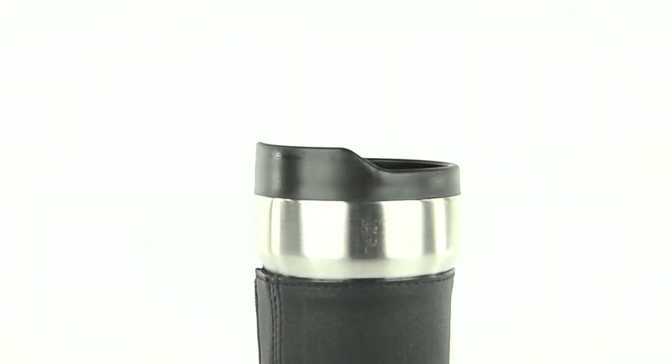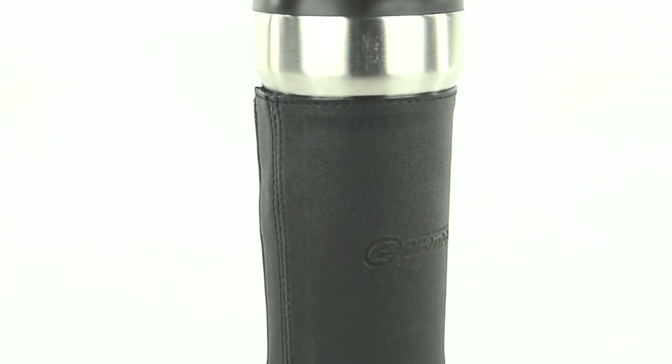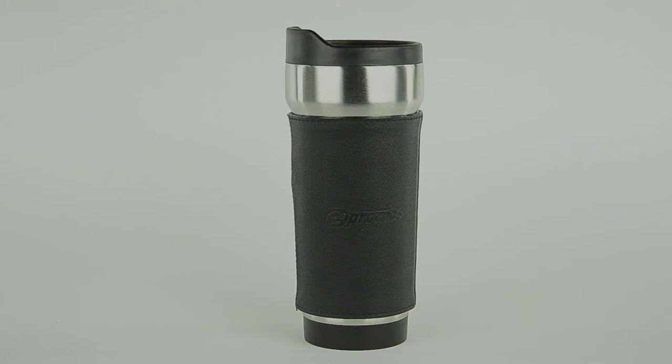Its sleek, stainless steel design looks sharp wherever recipients take it. Nothing was overlooked with this promotional tumbler — we've thought of it all.